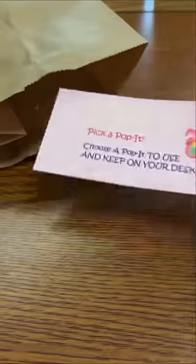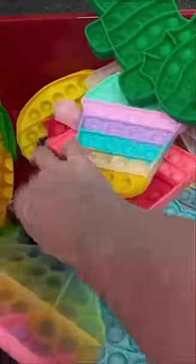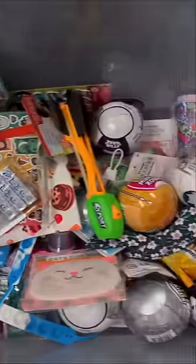First is this pop-it notebook along with some fun pens. Several of the bags will have these pick-a-pop-it coupons because I have a bunch to give away. Here's a look at what they can choose from, but I am going to put these pop-it dice in this bag. With this coupon, they can choose any item from the prize box.